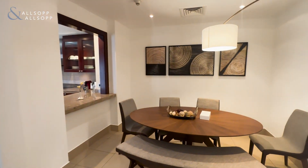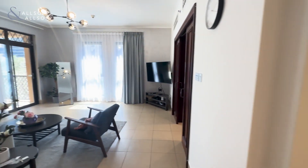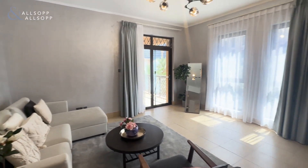Here on the right we have our large dining area, which is great for entertaining family and friends. And as you can see, a very open living area.